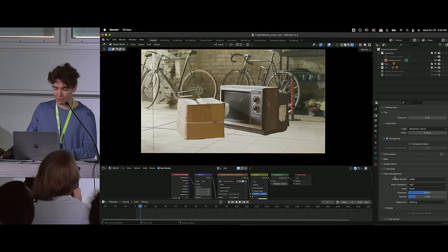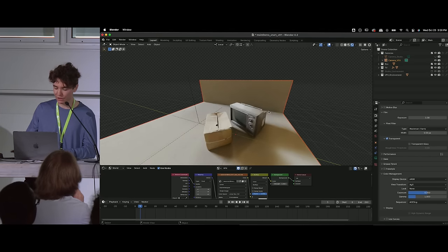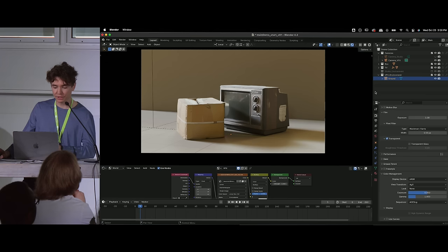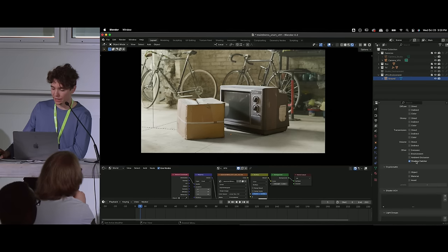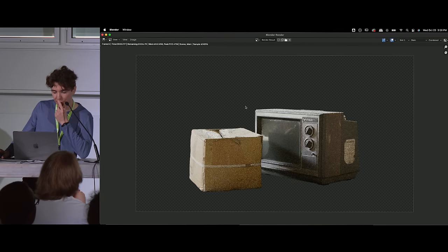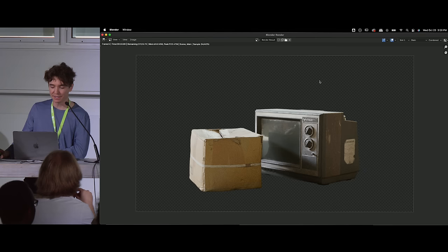Now let's turn on our VFX environment collection. I've created some objects to catch the shadows of the CG objects, but we don't want to render out the full objects — just catch the shadows. Click on the object, go into Object Properties, twirl open Visibility, and enable Shadow Catcher. This turns that geometry into just a shadow catcher. In the View Layer Properties tab, also enable the Shadow Catcher render pass. Then we render this out and let it do its thing.